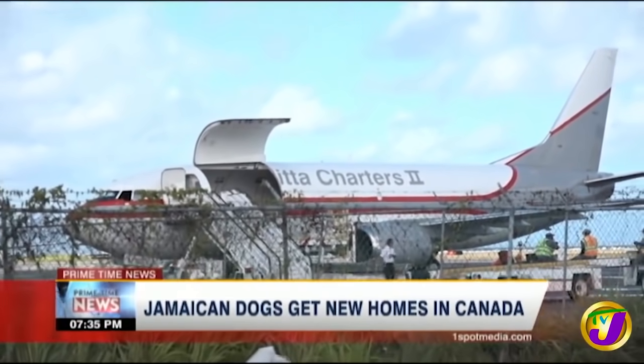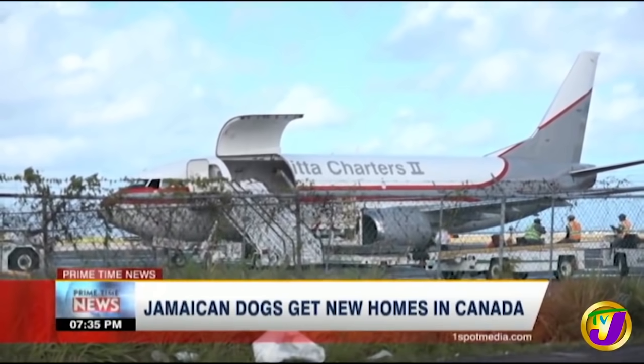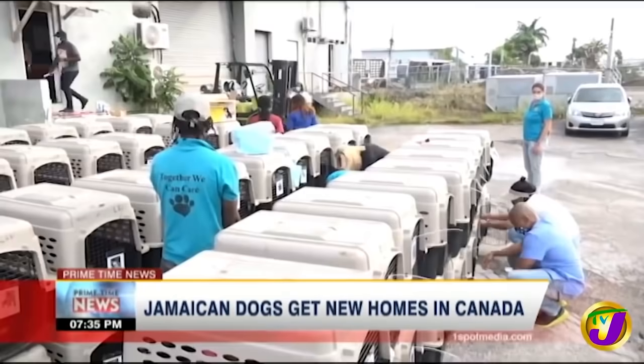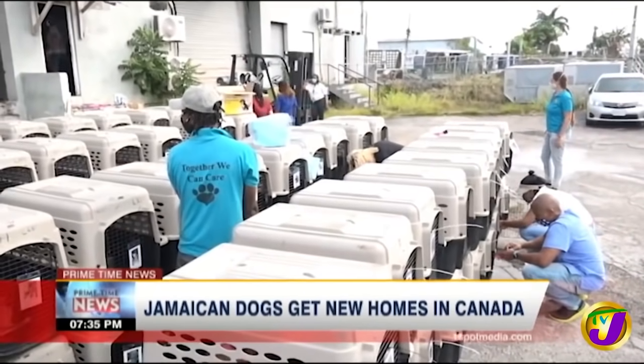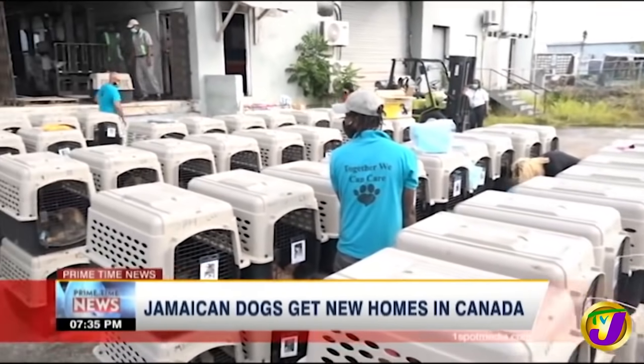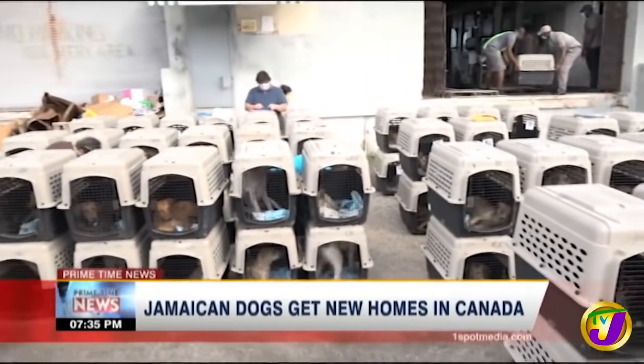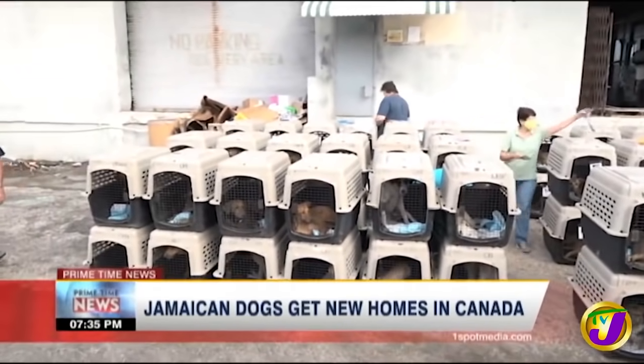The team was at the Sangster International Airport in Montego Bay as the dogs were loaded onto their flight. The animals did not need a visa, but a lot of other documentation had to be done before they could travel. They have to be parasite-free, thoroughly wormed, no fleas, no ticks, nothing contagious on them. They have to be good body weight and healthy.